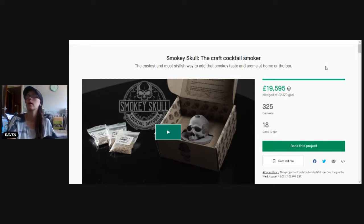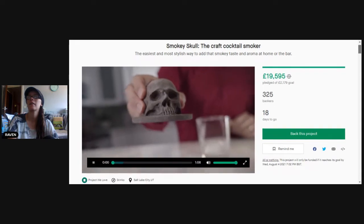The first one we're going to look at is one that caught my eye as soon as I went on the page — this is the Smoky Skull Craft Cocktail Smoker. They already have a ton of money: £19,595 towards their campaign. Their goal was £2,000 and they've got 325 backers. Let's take a look at the video.